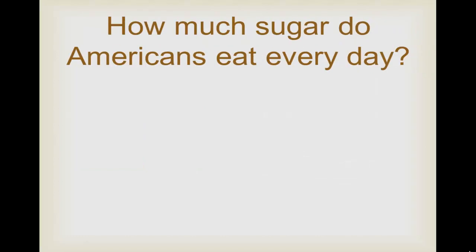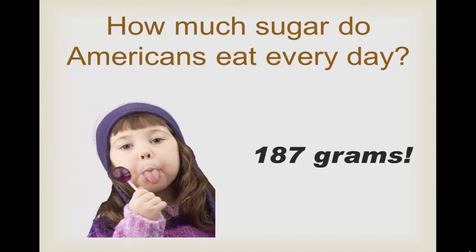So how much sugar are Americans taking in daily? Do you think it's 60 grams? 90 grams? How about 120 grams? The actual number is a staggering 187 grams of sugar a day.